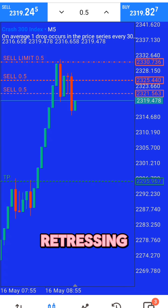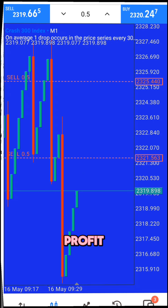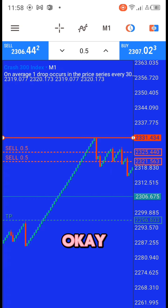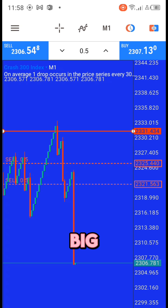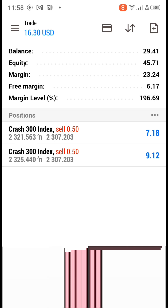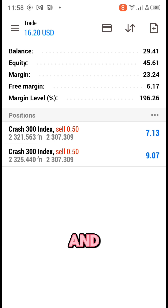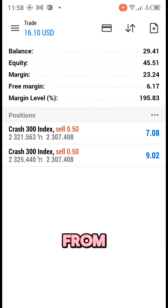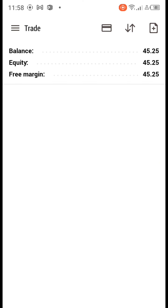The price was now retracing and I kept holding because I wanted more profit. Then we had a big spike — as you can see the balance was now growing. The balance was $29 and our equity was now $45; we made $16 profit from the trade. I decided to close the trade because I had made enough profit.